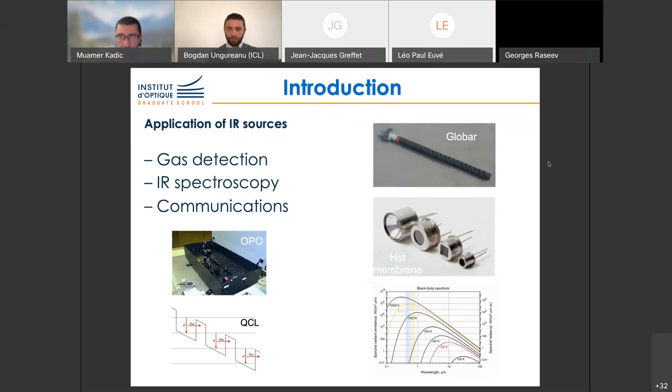If you want cheap sources, back to Edison's days, it's incandescent sources. This is a typical globar that is used in all Fourier transform infrared spectrometers — hot membranes that you can buy. Now, if you want to heat that, there is the blackbody law that tells you the spectrum depends on temperature.